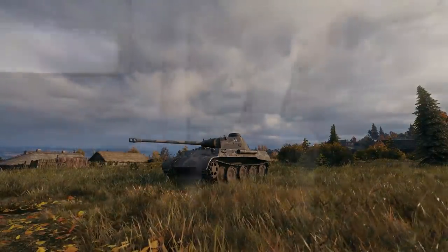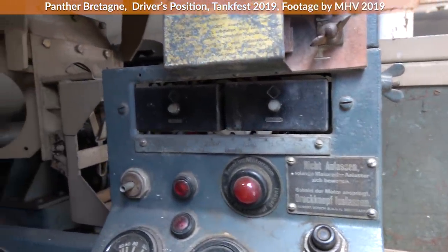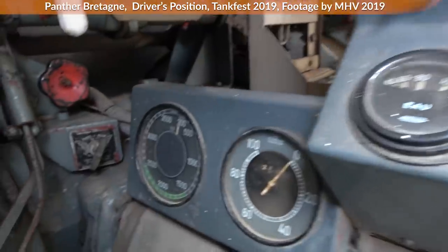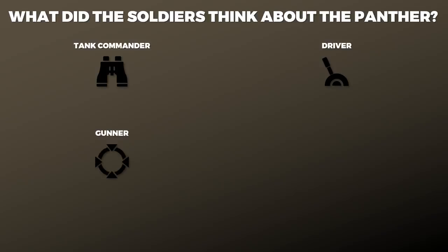Recently I took a closer look at the Panther and it is quite interesting to see the different opinions. Even experts sometimes disagree quite a bit. As such I had a little chat with Dr. Roman Tuppel about the issue and he made an excellent point. He noted that what is often forgotten by various assessments is what the crewmen thought about the Panther during the war. He had already collected various excerpts from reports and other sources, which he kindly provided for this video.